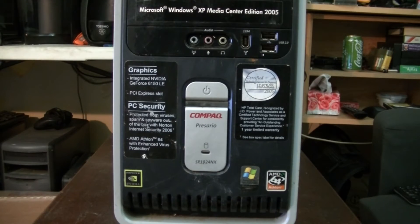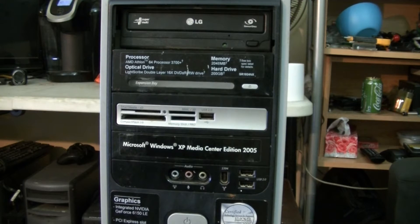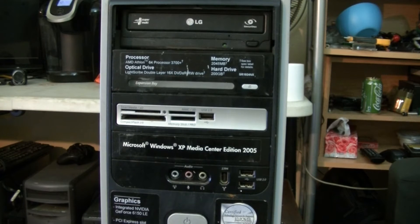The Compaq Presario SR1924NX — a model name that long deserves an edition of Windows XP that long. Anyways, this is the official computer of... I don't want to be a Media Center machine, but eh. Powered by the Athlon 64 3700+, 2GB of RAM, a 200GB hard drive, a DVD burner, a multi-in-one card reader, and NVIDIA G6150LE integrated graphics. This system has been mainly designed for multimedia use. Also worth noting, this is most likely one of the last machines Compaq ever built before HP bought them out.